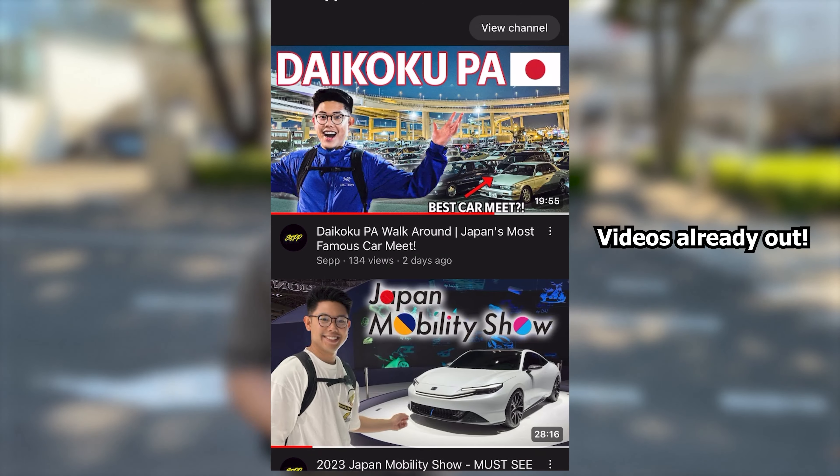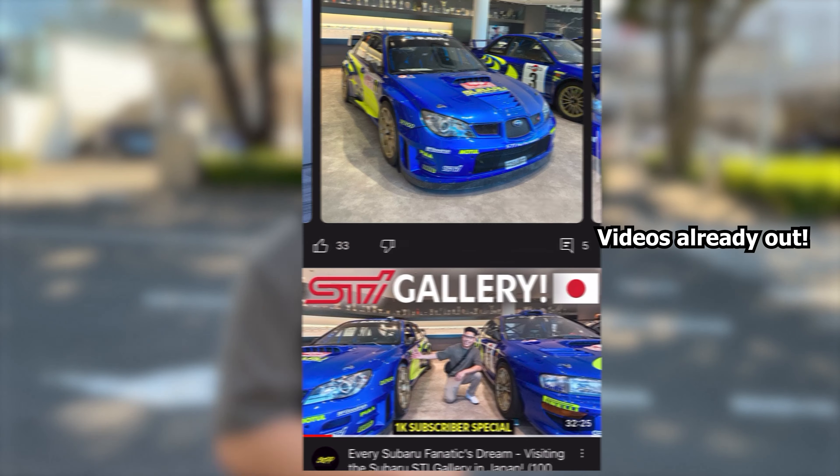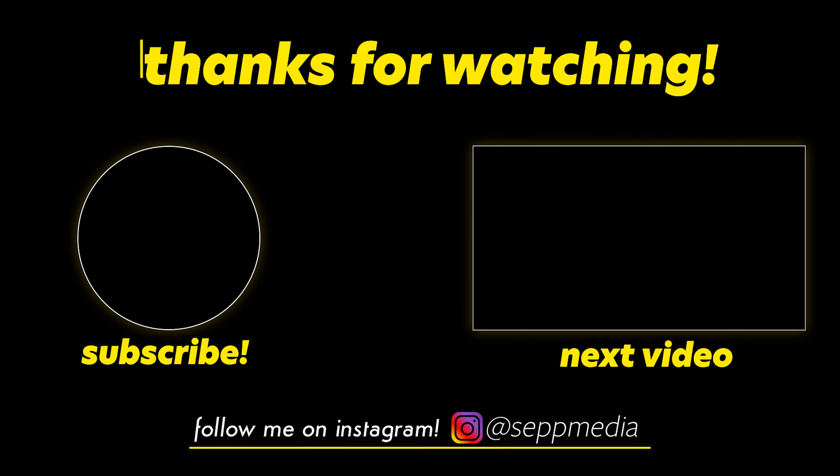That's going to wrap up the vlog of what's around the STI gallery. It's just great to be here inside and out — all the different cars and the modifications they come with, it's absolutely amazing. I'm going to try to film some more content as I'm here for two weeks, so stay tuned. Thanks so much for watching — please like and subscribe if you enjoyed. I'll catch you all in the next video, take care.